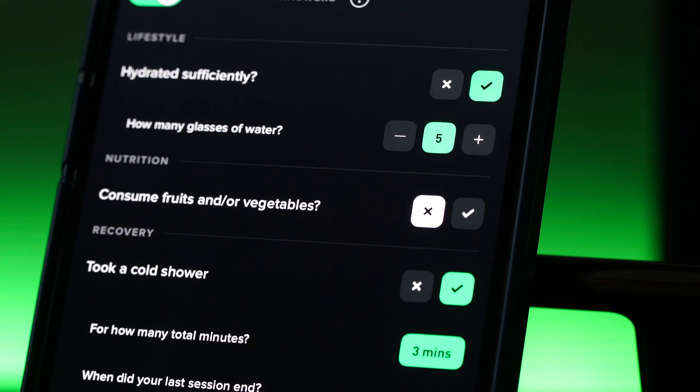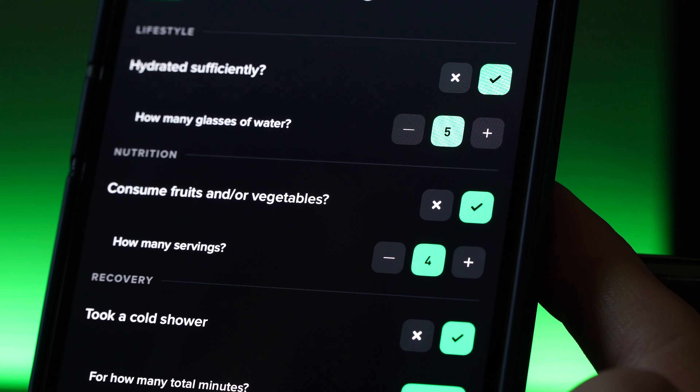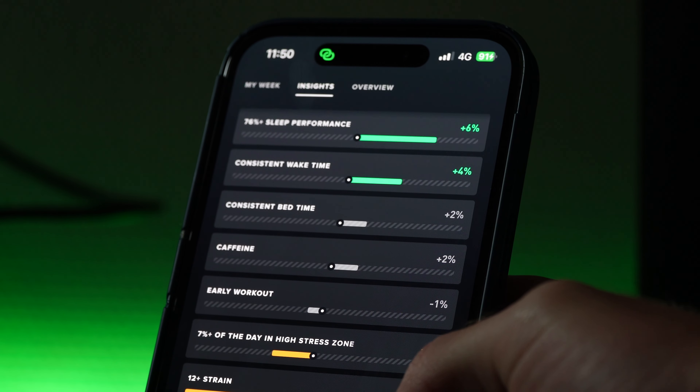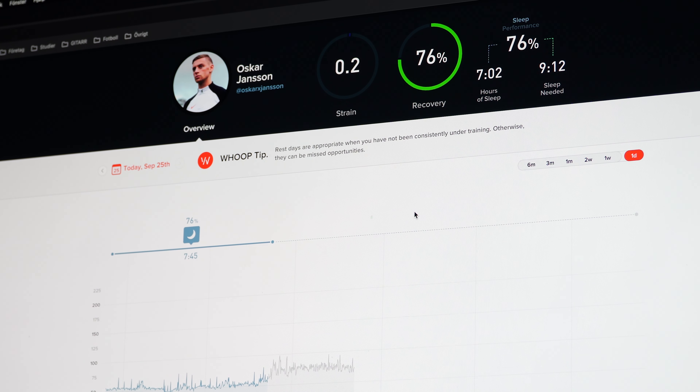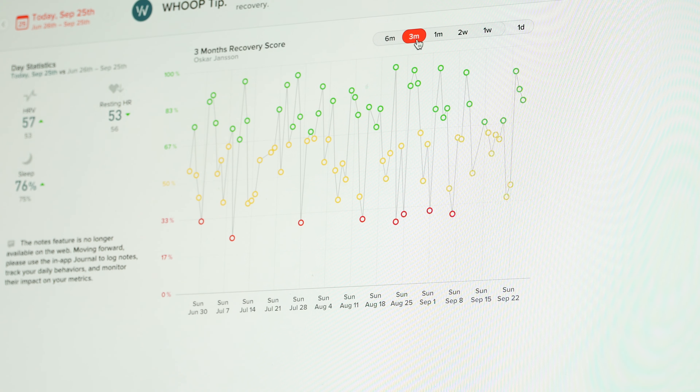Then I may go home and have some lunch, and I'll take note of whether I ate vegetables for that meal. When I enter the journal the next morning, I enter how many servings of vegetables I ate, and that will show in my monthly performance assessment whether that helps or worsens my recovery. You can also head into the desktop version for more detailed analysis, making it easy to see how you've improved over time — going all the way back to 2021 to check sleep and recovery trends.